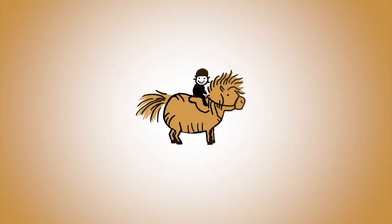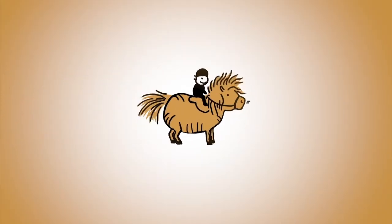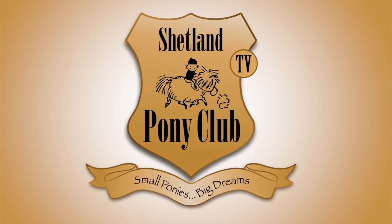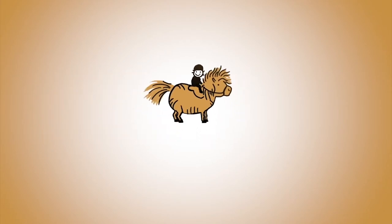Thank you so much for following our ponies online. There's a new film every Wednesday. You can get it by subscribing to our channel, or come on over and join us at www.shetlandponyclub.co.uk.